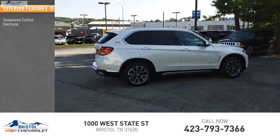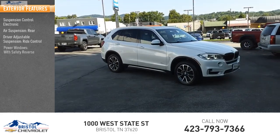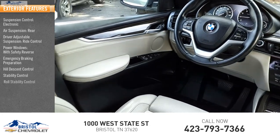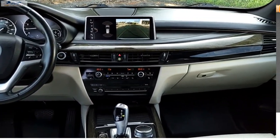Here are some of this vehicle's great options: suspension control, electronic air suspension, rear driver adjustable suspension, ride control, power windows with safety reverse, emergency braking preparation, hill descent control, stability control, roll stability control, and front suspension type double wishbones and strut.